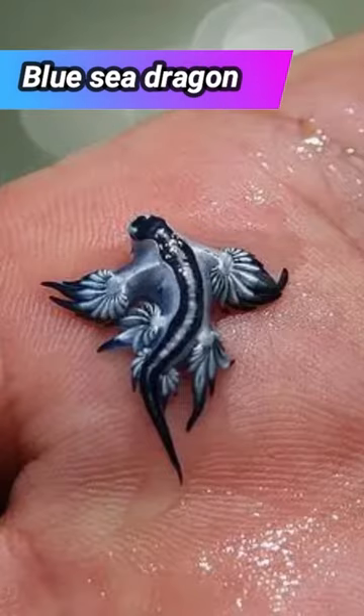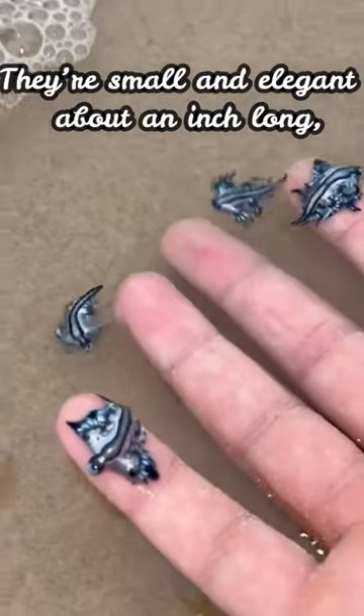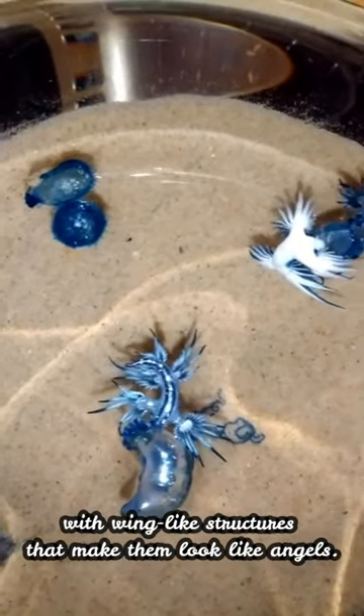Blue Sea Dragon. Blue dragons are a type of sea slug. They are small and elegant, about an inch long, with wing-like structures that make them look like angels.